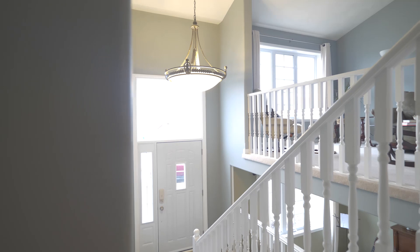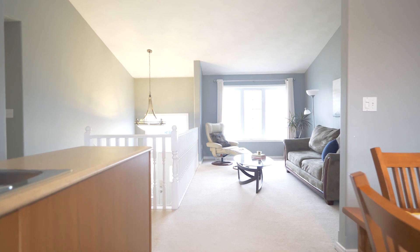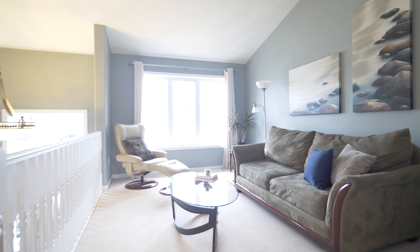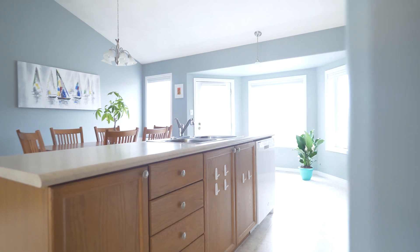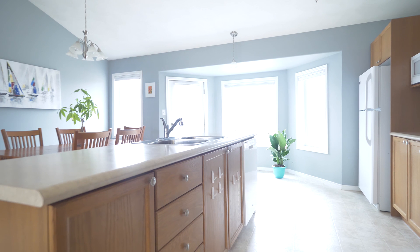Upon entry, you will marvel at the stunningly bright setting with vaulted ceilings and open-concept floor plan. The kitchen space features an oversized island overlooking the dining space and a few steps to the backyard deck walkout.